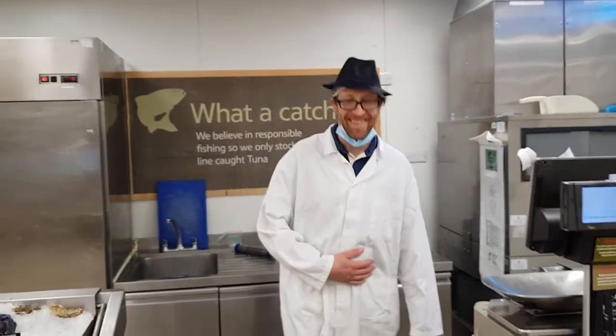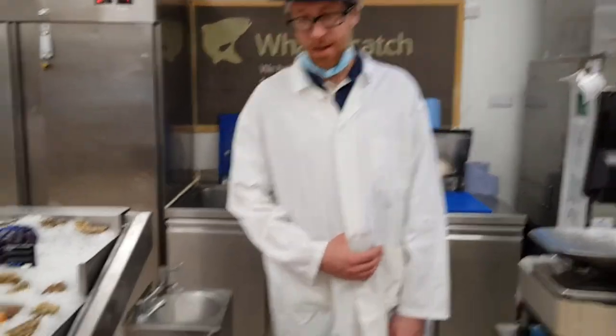Nice one Steve, nice and easy. So what have we got on today? Anything special today mate? What have we got?